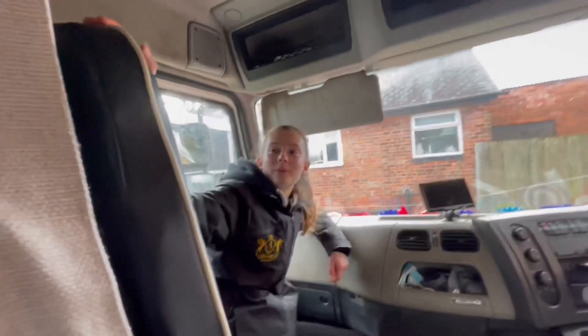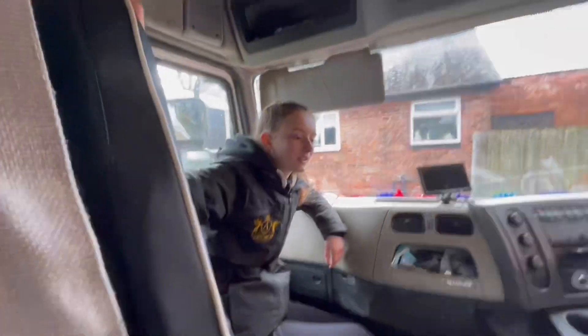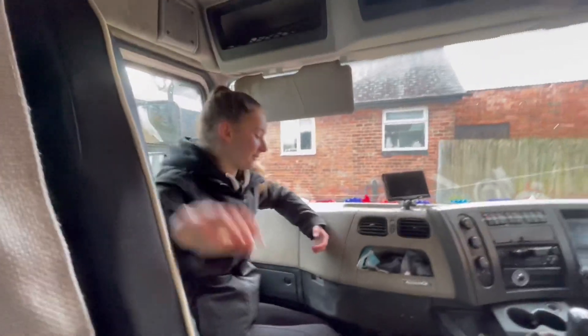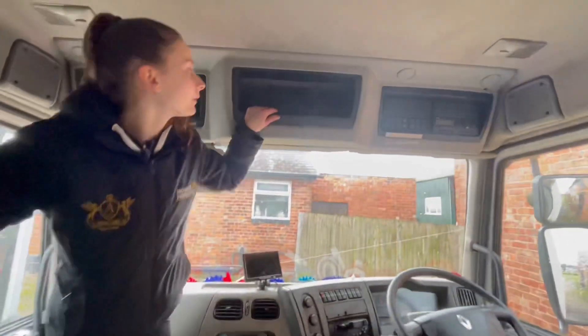Me and my sisters play rock, paper, scissors to see who gets to sit on the chair — which sounds childish. Up here is where we keep all their passports.